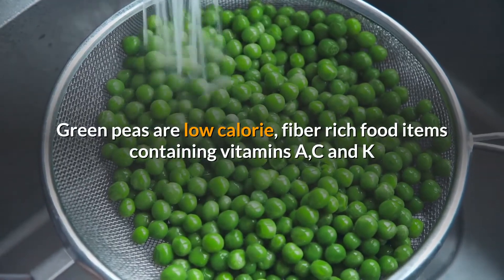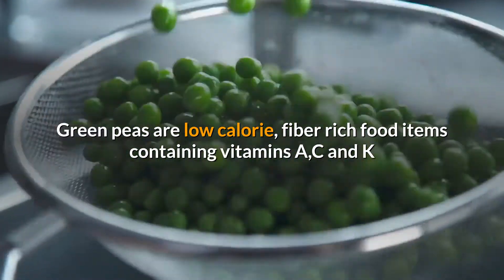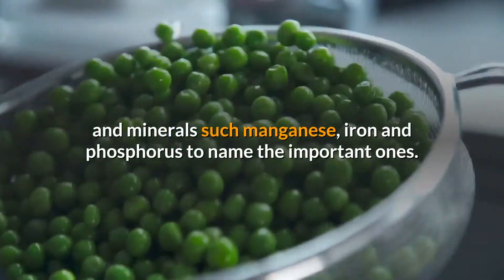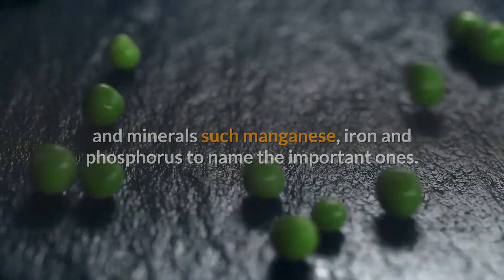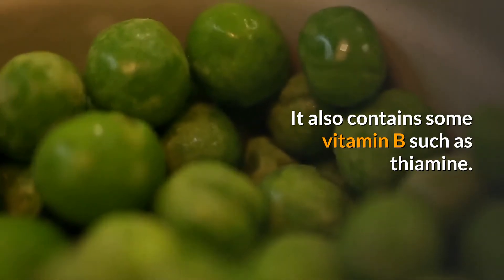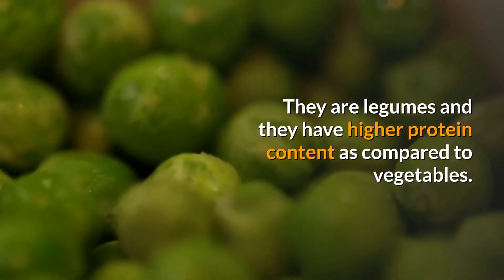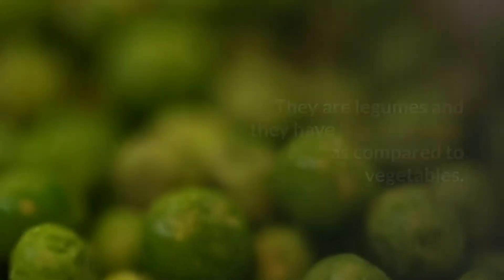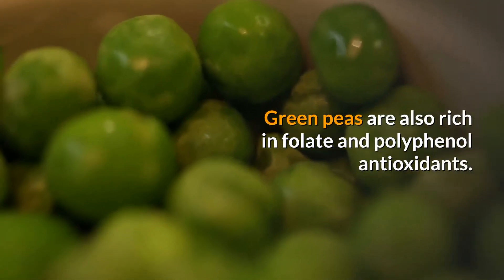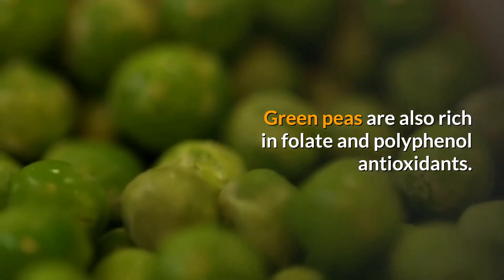Green peas are low-calorie, fiber-rich food items containing vitamins A, C, and K, and minerals such as manganese, iron, and phosphorus. They also contain some B vitamins such as thiamine. Being legumes, they have a higher protein content compared to most vegetables, and are also rich in folate and polyphenol antioxidants.